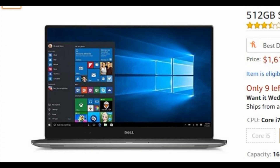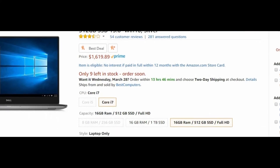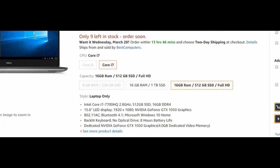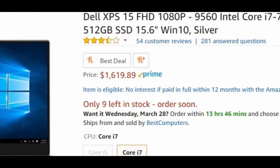There are three competitive laptops I want to compare. First, the Dell XPS laptop has similar specifications to the Y700 — it's a 15-inch laptop with an Intel Core i7 at 2.8 gigahertz, 16 gigs of RAM, and a 512 gigabyte SSD drive. The price point for the Dell XPS is $1,619 on Amazon, which is over $600 more than the Lenovo Y700 for similar specifications.